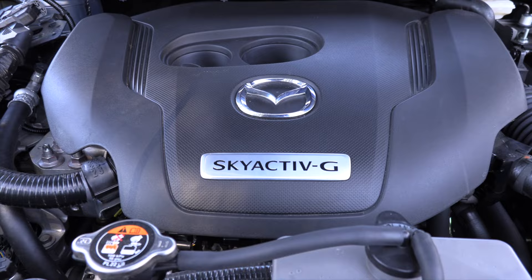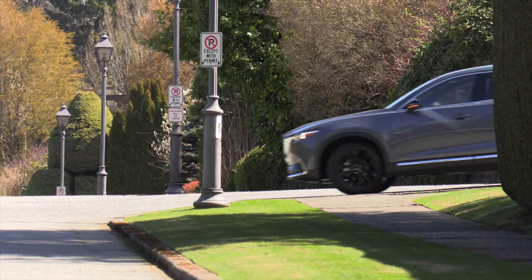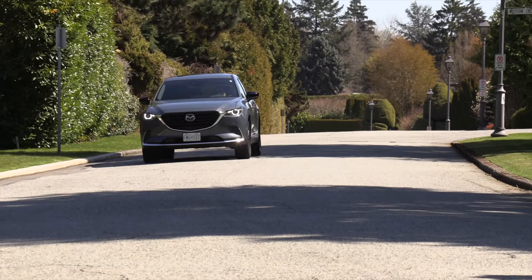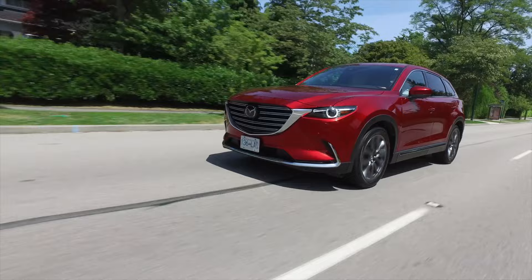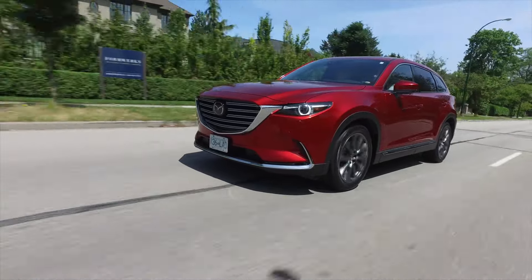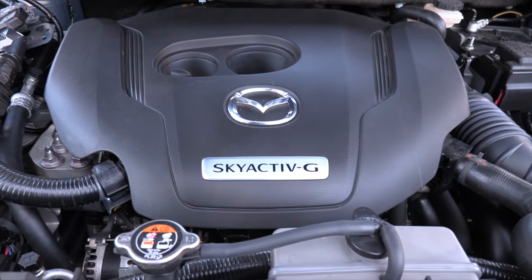The CX-9 is the only mid-sized SUV to come standard with 300 pound-feet of torque. This high compression engine has the ability to run on cheaper regular gasoline, putting out 227 horsepower and 310 pound-feet of torque. But if the owner requires more power, this same engine will churn out 250 horsepower and 320 pound-feet of torque when run on premium fuel. Mazda allows for great flexibility, which saves you money at the pumps.